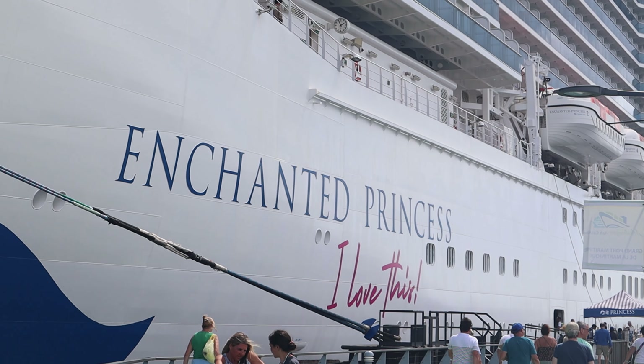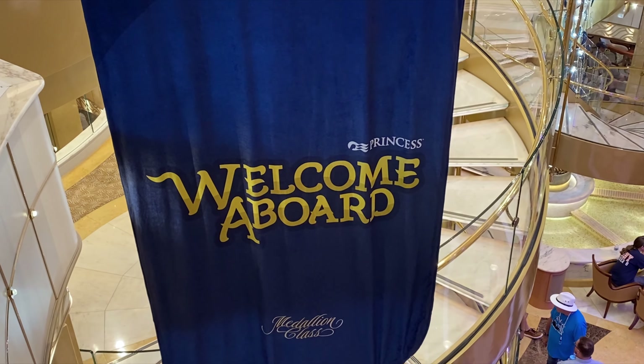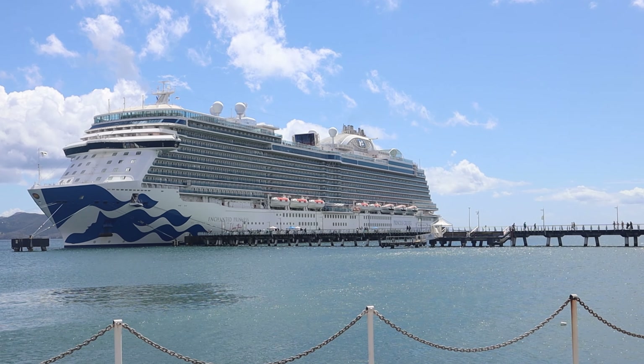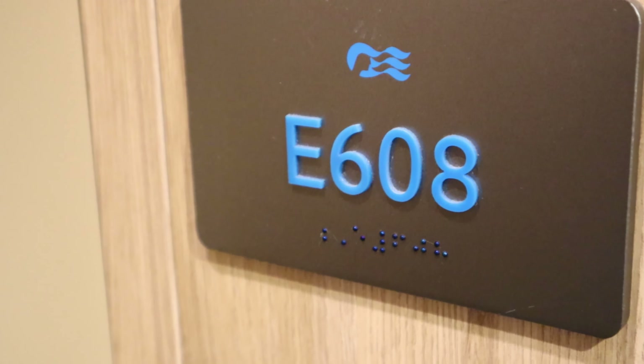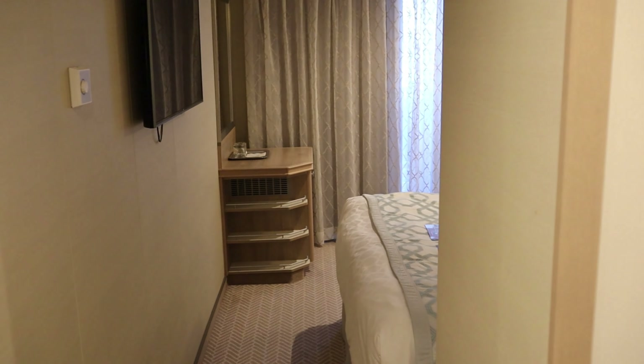E608 is an obstructed view cabin, and I chose it not because it was less expensive, but because I knew I'd be making this video. I know there are a ton of videos out there on regular balcony cabins, but the oddball misfit cabins like this one tend to get overlooked. And for the record, the price difference between this one and a regular balcony was only about $100. So, let's get to the tour.